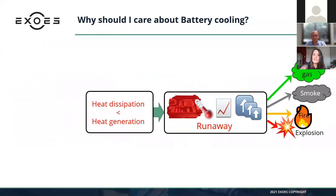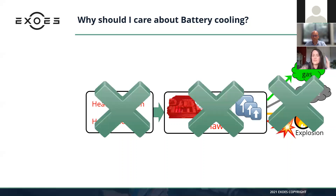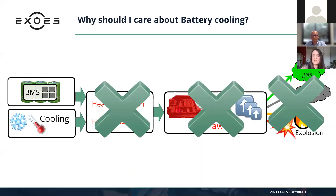To avoid this, you need to stop it before it happens — before you get thermal runaway and thermal propagation. You need to ensure that at any time your heat dissipation is greater than the heat transfer. You have two mechanisms to do that: you can use the BMS — the battery management system — to control and ensure the cells are operating well, and you can also rely on the cooling system of your battery.